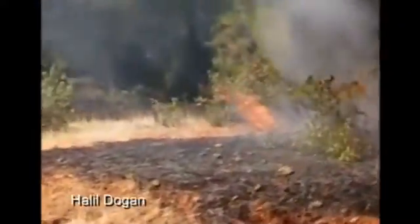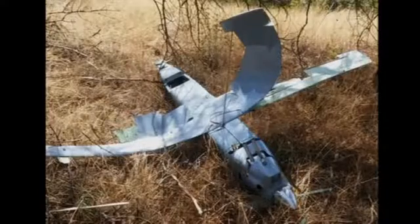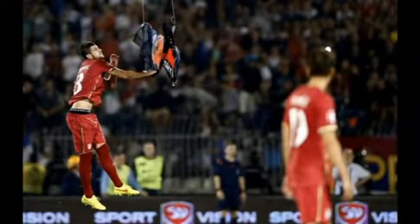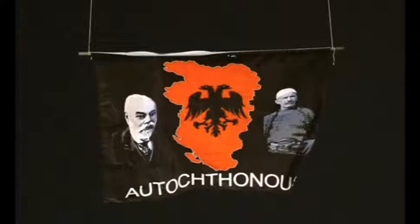Last October, Turkish warplanes shot down an unidentified drone in Turkish airspace near the Syrian border after repeated warnings for it to be diverted were ignored. And a year earlier, an international soccer match in Belgrade between Serbia and Albania was abandoned after a drone carrying a flag depicting so-called Greater Albania was flown above the pitch and grabbed by a Serbian player.